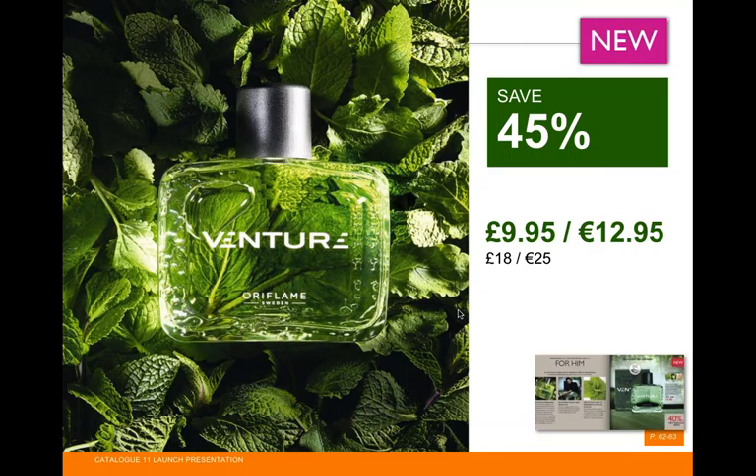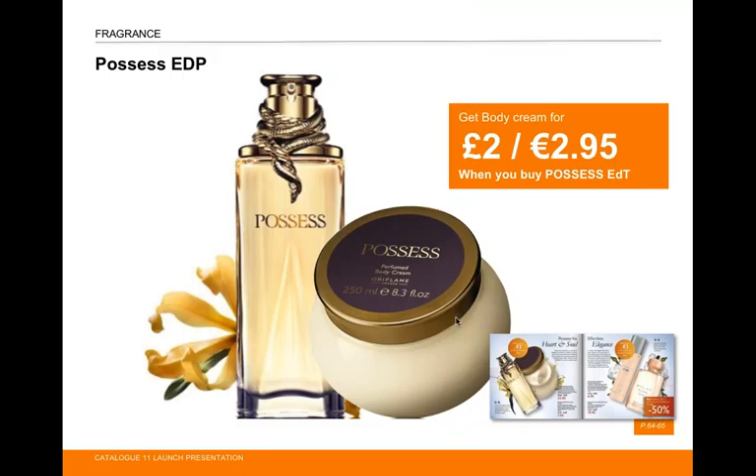Possess fragrance, launched last year at Christmas, was a big hit. When you buy Possess, you can also get the body cream for just £2 — well worth it. A great way to sell perfumes and aftershaves is to buy a bottle on demo, let people smell it, and if they like it, tell them about the offer.